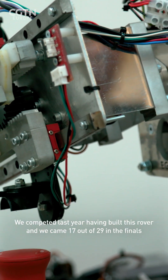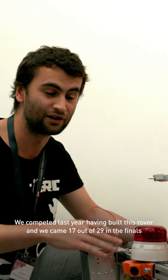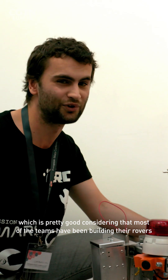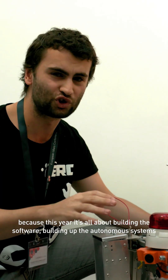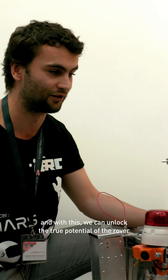We competed last year having built this rover and we came 17 out of 29 in the finals, which is pretty good considering that most of the teams have been building their rovers for quite a few years and we've just built this in one year. But next year we're going to compete in the same competition again and we want to go for the top spot, because this year it's all about building the software, building up the autonomous systems, and with this we can unlock the true potential of this rover.